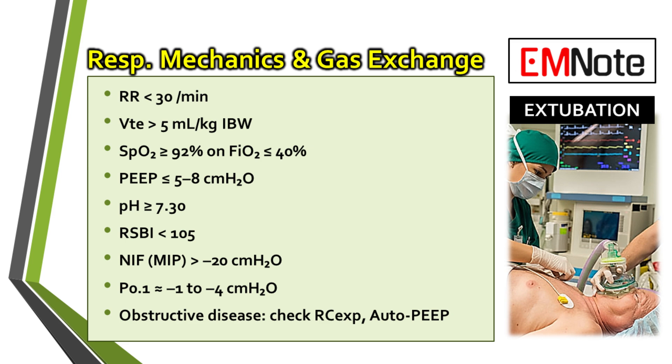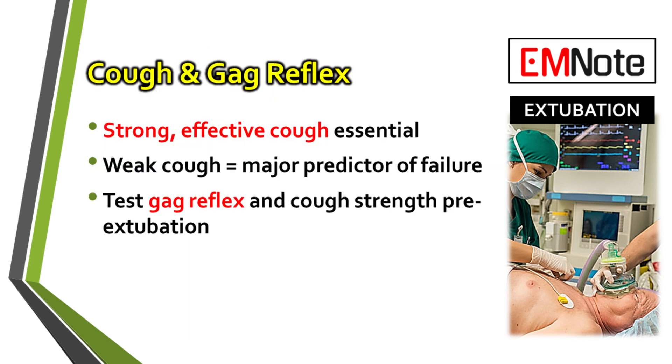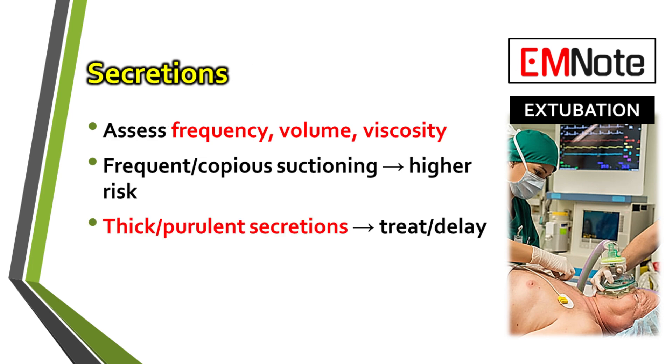So their respiratory mechanics look good — now we have to evaluate their ability to protect their airway. Can they keep it clear after the tube comes out? The ability to give a strong, effective cough is a major predictor of success. A weak cough is a serious red flag because it suggests they won't be able to clear secretions. The secretions themselves also tell the story. Manageable secretions are typically thin, clear, and only require infrequent suctioning. On the flip side, thick, purulent secretions that need frequent suctioning represent a high-risk situation.